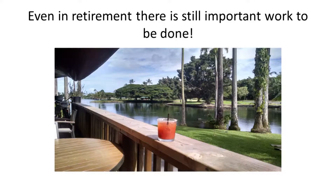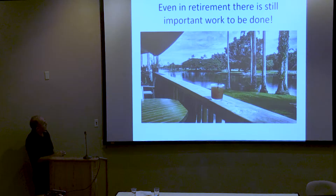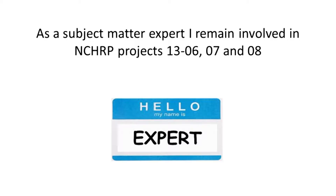Even in retirement, there's still important work that has to be done, so this is my favorite place. This is the head of Hilo Bay, and this is called Hele Inu — it's an open-air bar that overlooks the bay. There's a boat ramp across the street and a park where people fish.